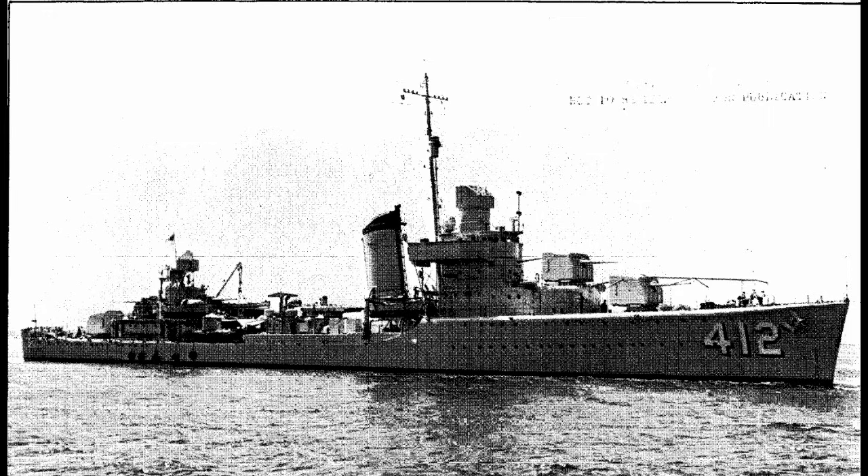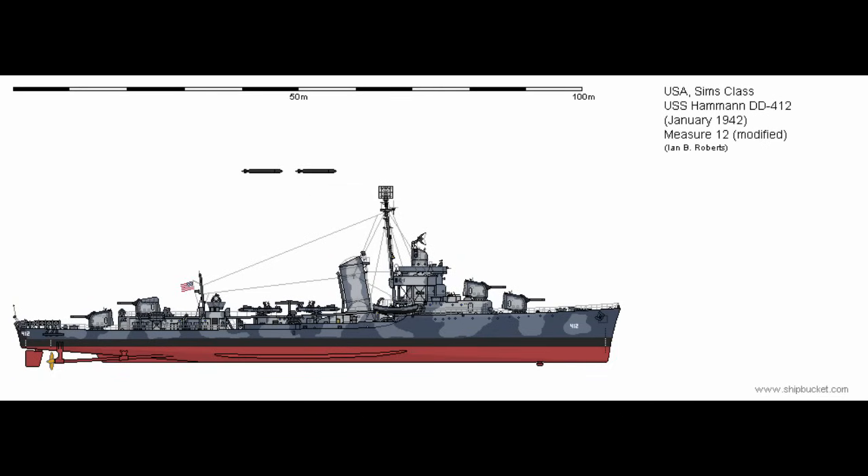Of course, that didn't mean much for the destroyer at first. The United States was officially neutral for the first two years of the war, so Hammond's initial service was fairly quiet — not quite peacetime, but not active conflict either. Before that, however, we need to cover the design details. As a Sims-class destroyer, Hammond displaced 1,600 tons at standard displacement, with the full load going up to around 2,240 tons, although the original design called for something closer to 1,900 to 2,000 tons. Weight increases came from additional anti-aircraft weaponry, among other factors.